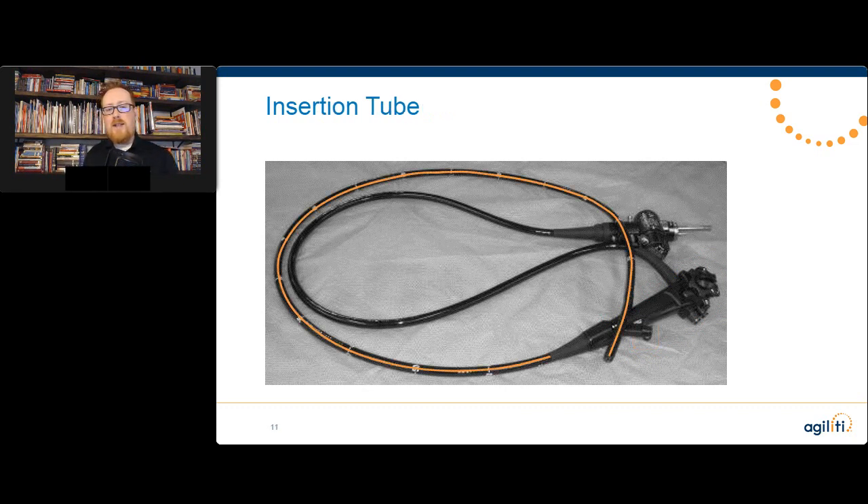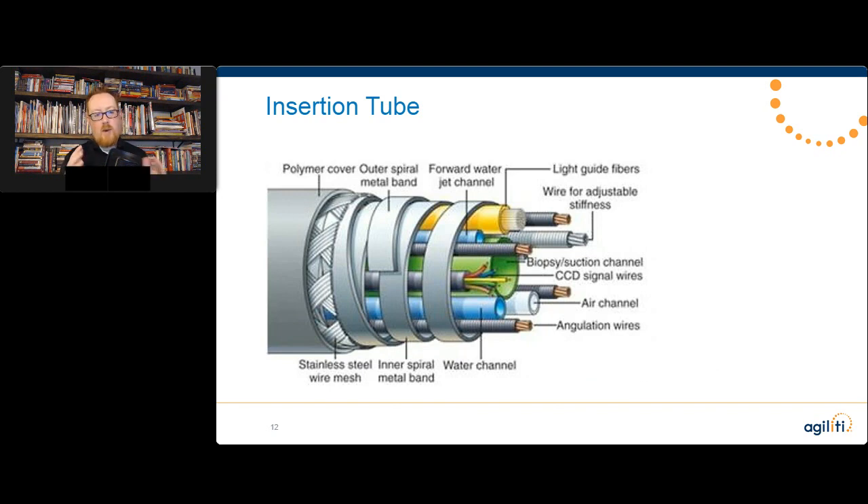Then we get down into the insertion tube — this is what gets inserted into the patient and where we get into the extremely delicate areas of the scope. Looking at a cutaway, you can see there is a lot packed inside that insertion tube with no free room — everything is arranged for very specific purposes. When something impacts that insertion tube, it rarely affects just one system. Multiple systems can be impacted by something like a bite on an EGD scope, or if something slams on top of the tube.